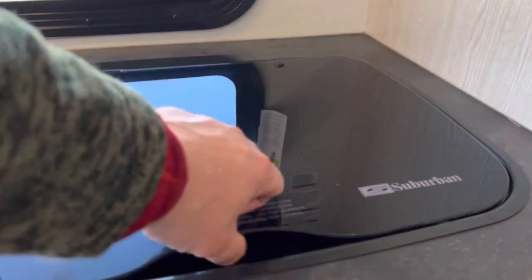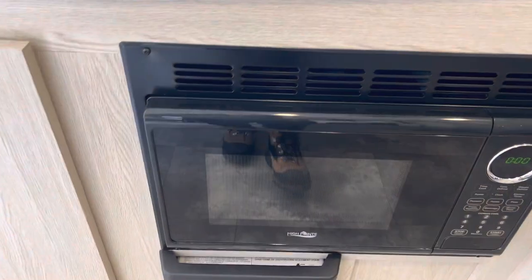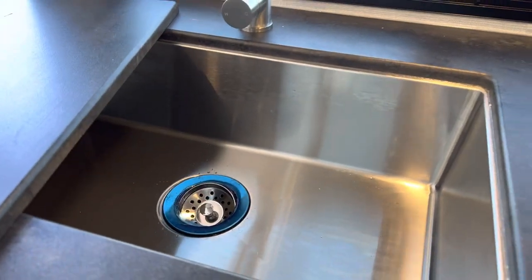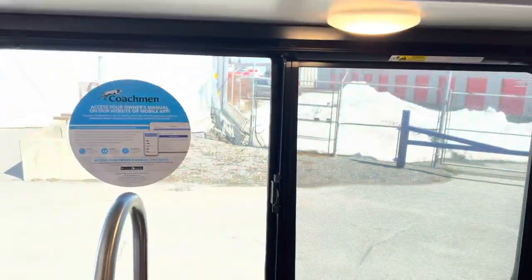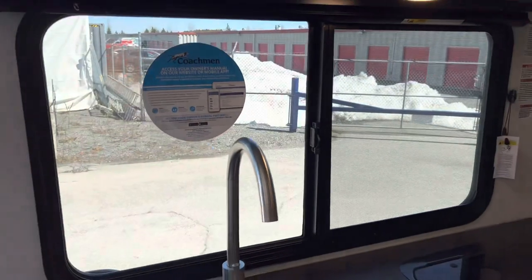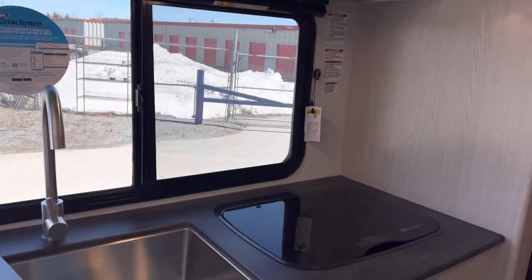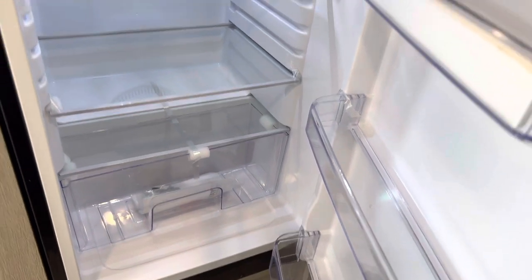Lots of counter space here — you've got your two-burner stove and your microwave, an under-mounted stainless steel sink, and storage above. You can imagine the fire is right there outside, and if you have to prep or cook dinner in here, at least you're not missing out on anything.